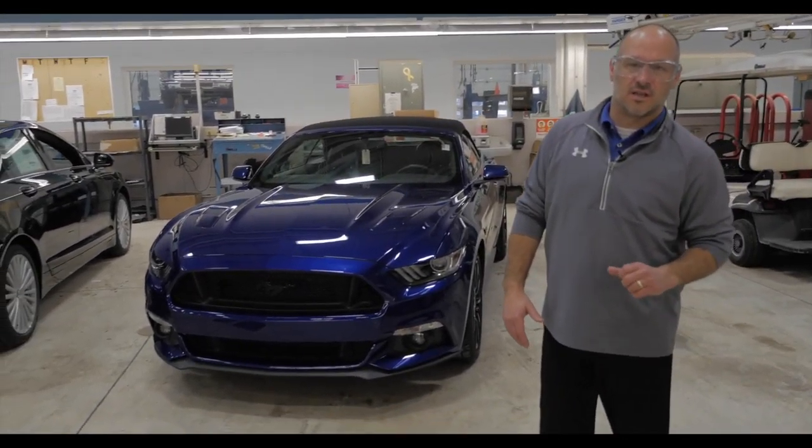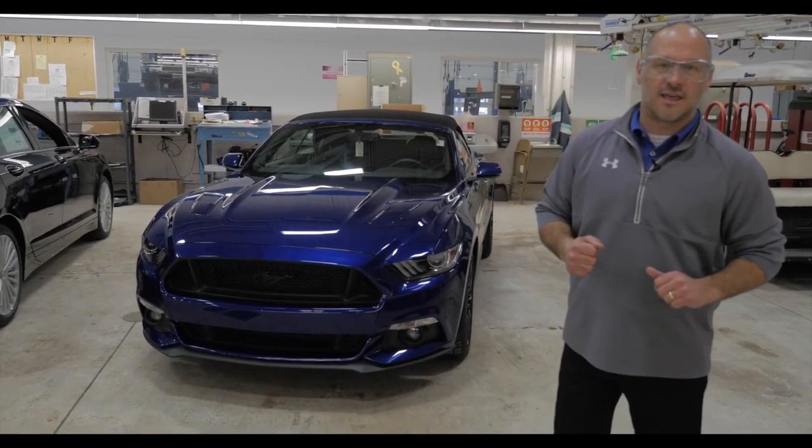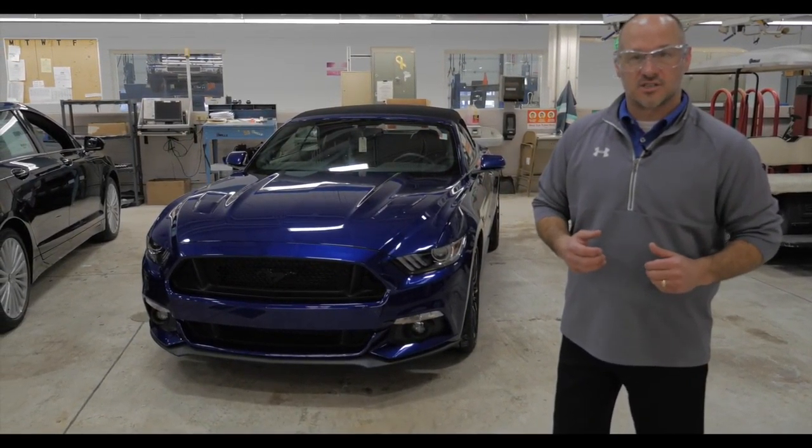Good morning, welcome back to Mills Ford Lincoln here in Brainerd Baxter. We're back in our detail department today and we're just taking a look at some vehicles we just freshly took in.